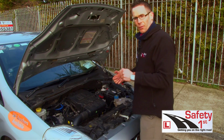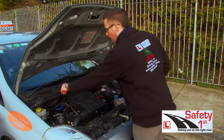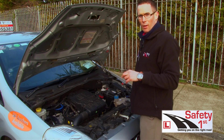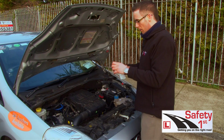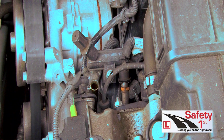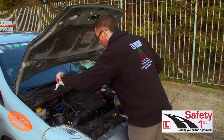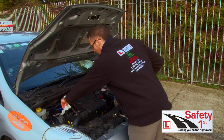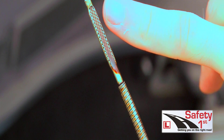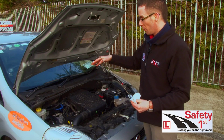You need to pull out the dipstick, wipe it with a cloth, re-dip it back in, and then pull it back out to check the level — it should be between the min and max level. You pull out the dipstick, wipe it with a tissue, dip it back in where you took it out, and then pull it back out again. It should be between the two levels, the min and max level. If the oil doesn't reach the min level you need to top up your oil.